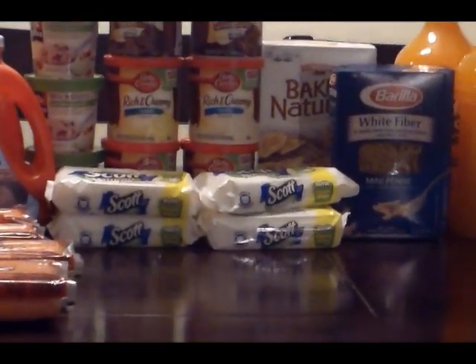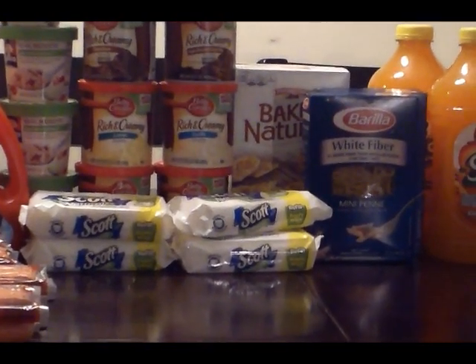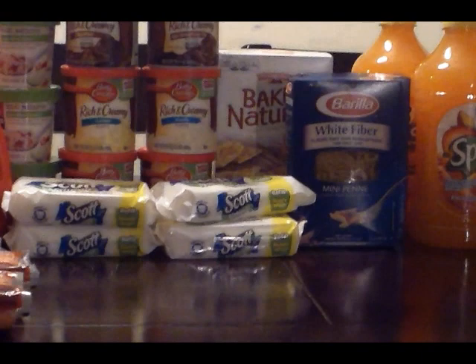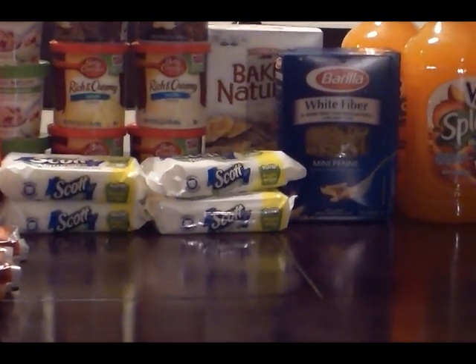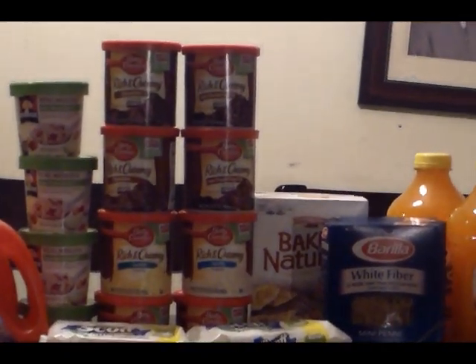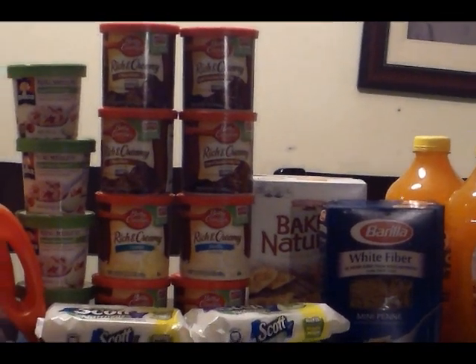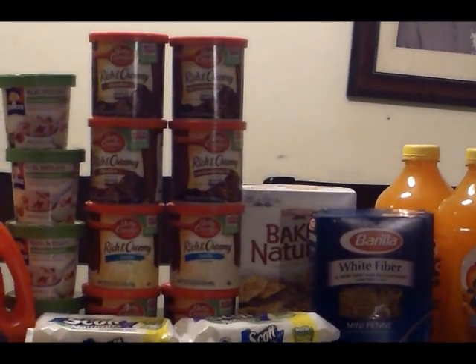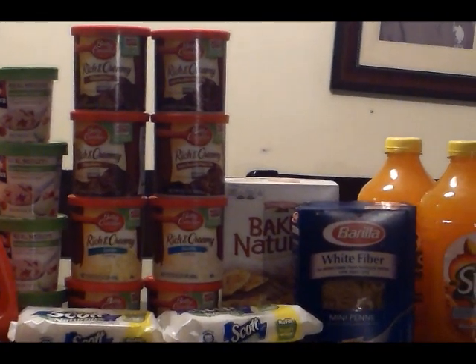Next is the Scott Flushable Wipes, they're $1.99. I had a 50-cent coupon, which they tripled, making those 49 cents each. Next is the Betty Crocker Frosting, they're on sale for $1.49. I had a 75-cent off two, making those 36 cents each.